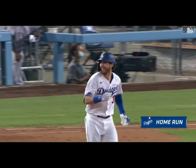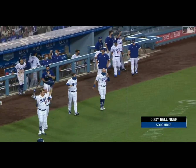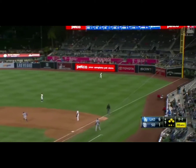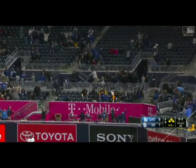And the Dodgers have won it in walk-off fashion. A bullet of a home run just over the glove of Hilliard and Wright. Bellinger turns on one, way back to right field. The kid goes deep again!